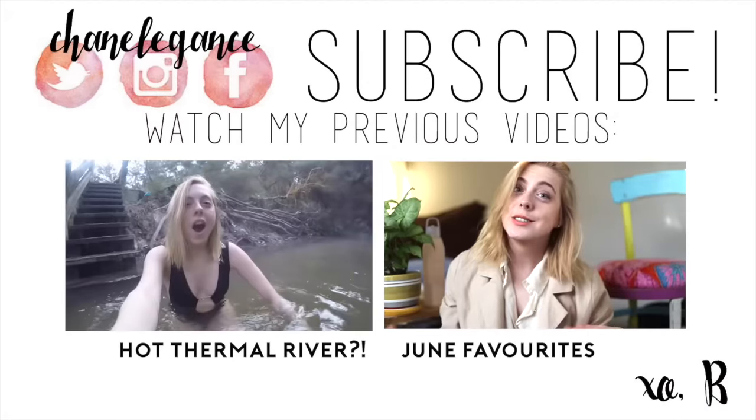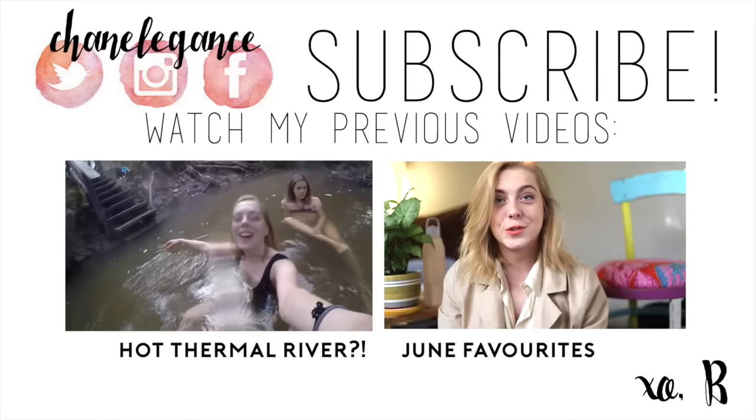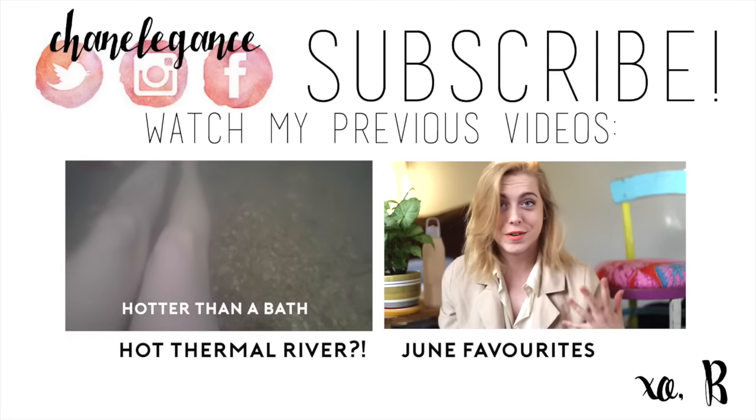I hope you guys enjoyed this what I eat in a day and if you did then please make sure to click that red subscribe button down below to be notified when I upload videos. I love every single one of you and goodbye!